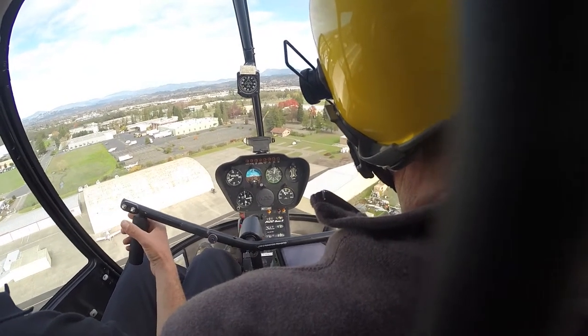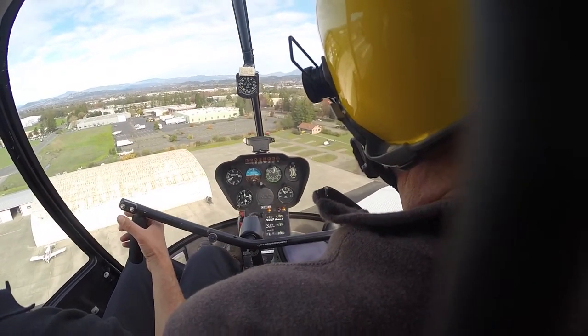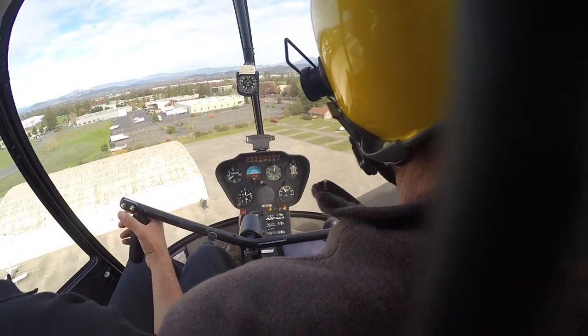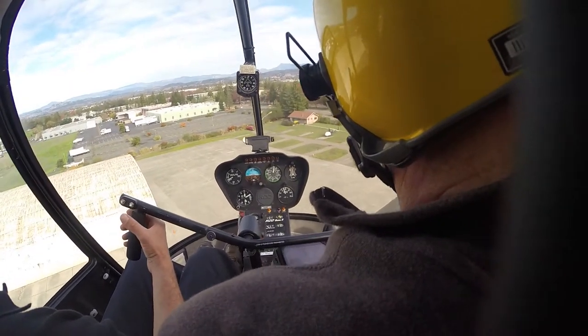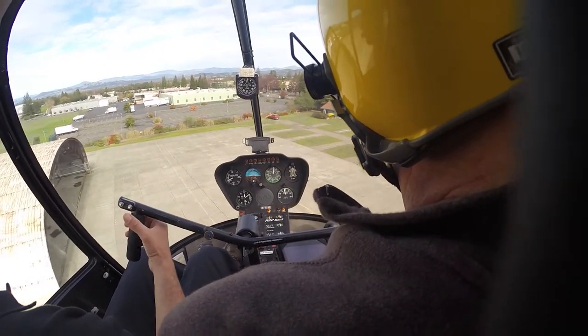300, hold it there. 25, 16 inches. 300, start slowing our descent. We're above 300 feet, so slow that down.